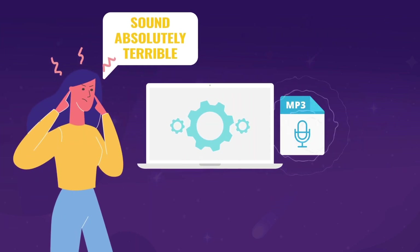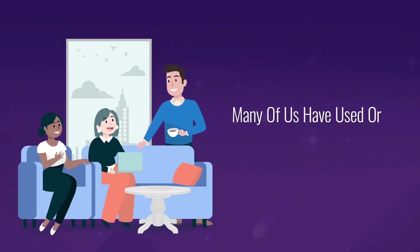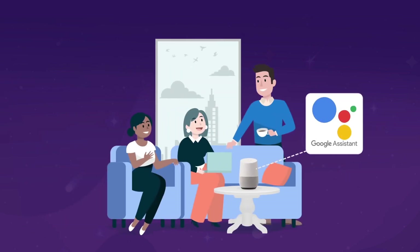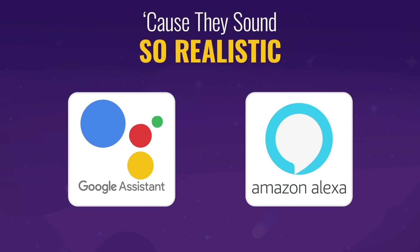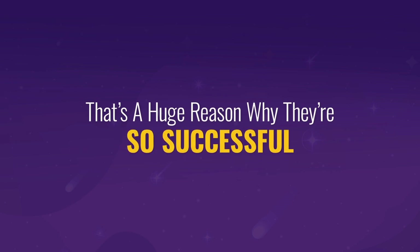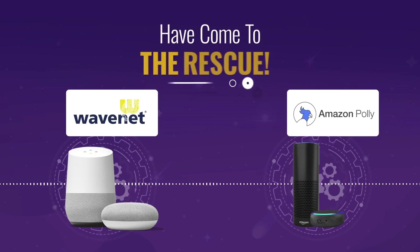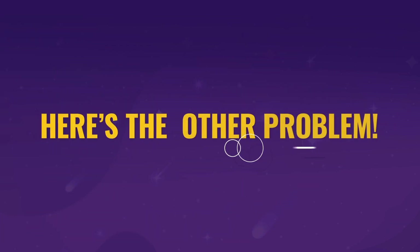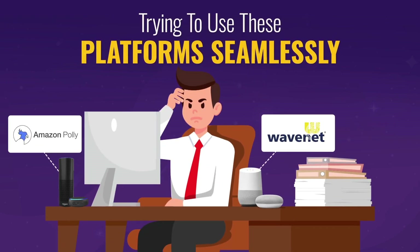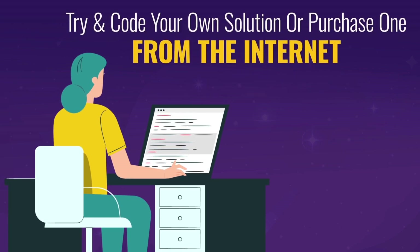Most text-to-speech apps sound absolutely terrible — like old answering machines from the 1990s. Now many of us have used Google Assistant or Amazon Alexa; both are extremely popular because they sound so realistic. That's why the technology behind them — Google WaveNet and Amazon Polly — has come to the rescue. It's the first time you truly have natural text-to-speech sounding voices. But trying to use these platforms seamlessly is a real pain — you have to code your own solution or purchase one from the internet.